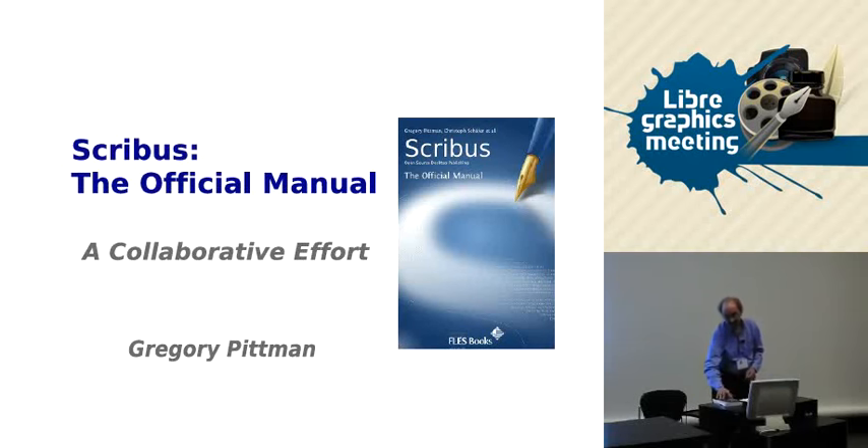The creation of our manual was really very much of an open source kind of project about an open source piece of software: Scribus. The story I'm talking about today is how this happened. It really was somewhat of an accident, as you'll find out later.